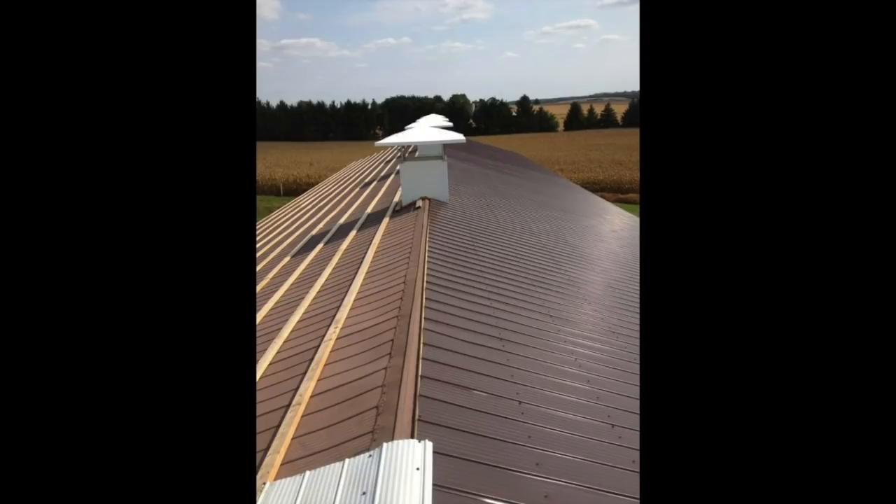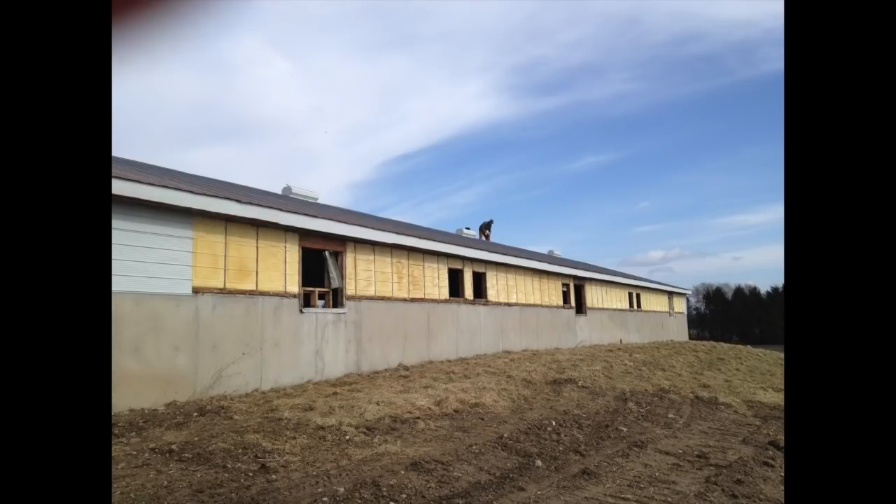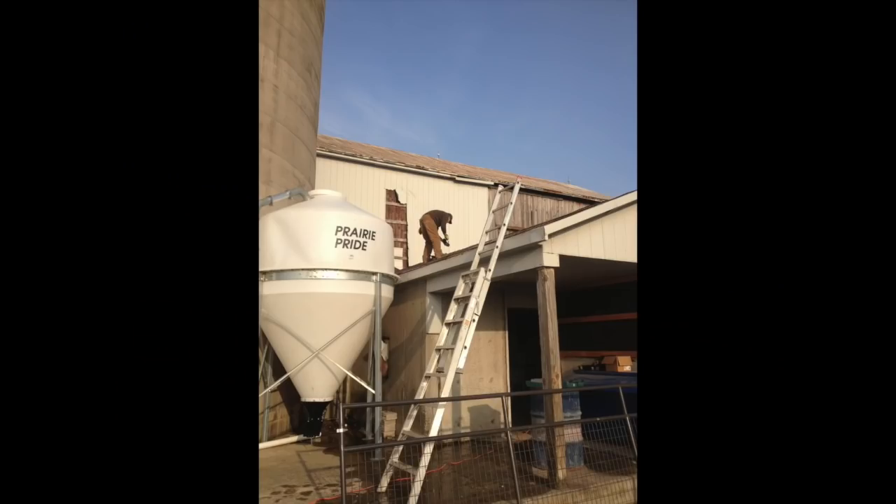The roof — we actually left the steel on from the old roof, then we framed on top of it, laid foam insulation, and then laid a new roof on top of it. We did that all ourselves. We did most of the work ourselves which helped with the cost.